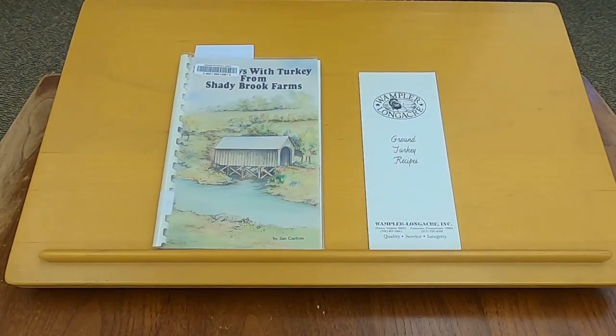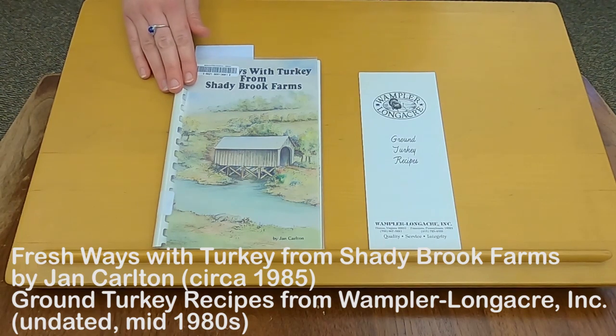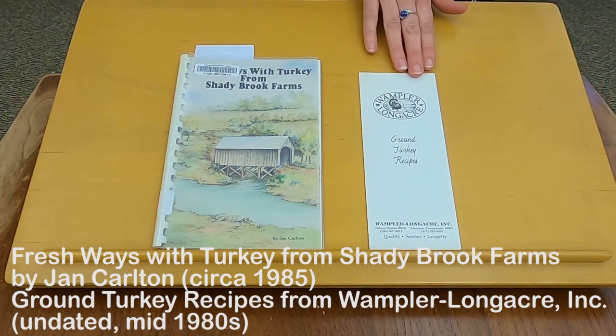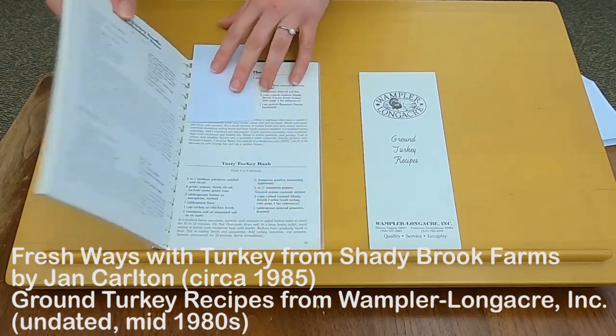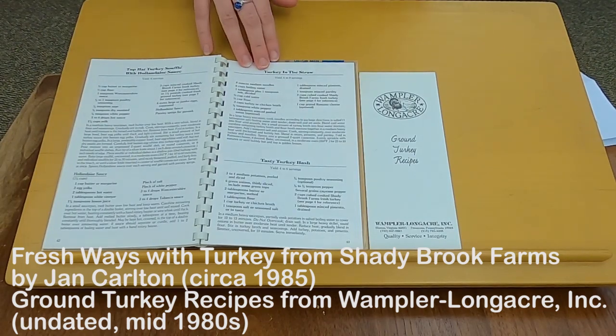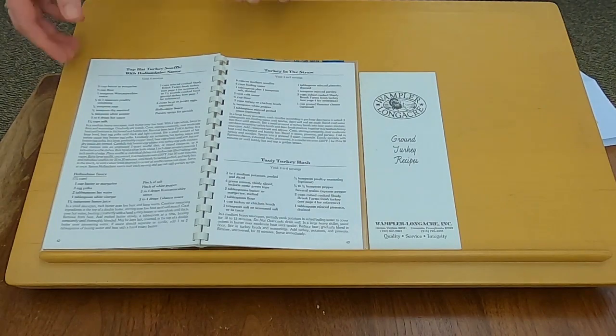We also have a few cookbooks produced by local turkey growers, including Fresh Ways with Turkey from Shady Brook Farms, published around 1985, and a brochure called Ground Turkey Recipes from Wampler Longacre, which is probably also from the mid-1980s. Both of these companies were quite big around here in the 1980s. One of my favorite recipes from this cookbook, just because of the name mostly, is called Turkey in the Straw, which looks like some sort of turkey noodle casserole, but it's got a fun 1980s sort of name.